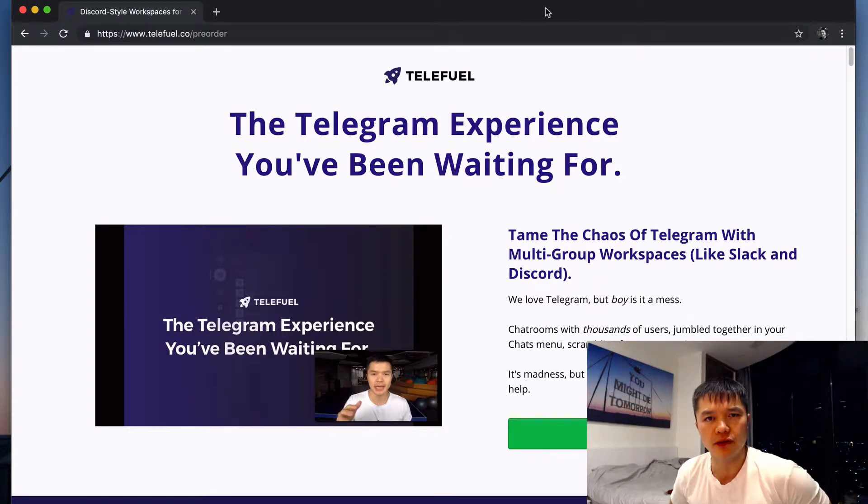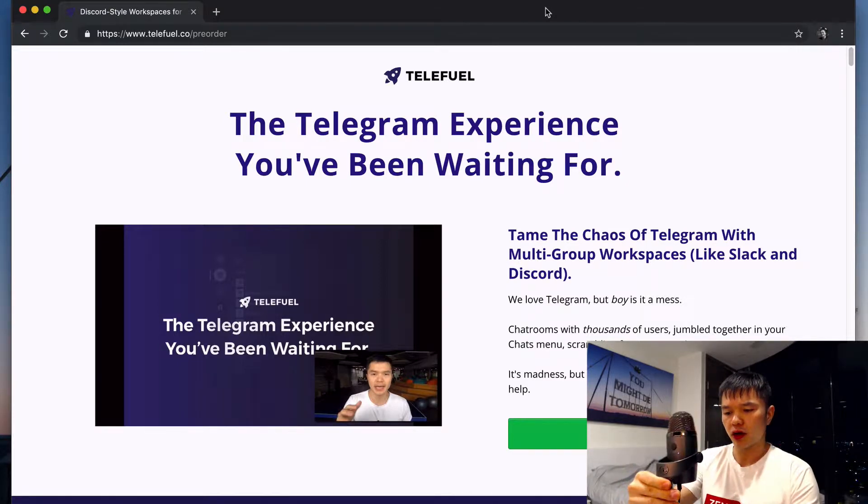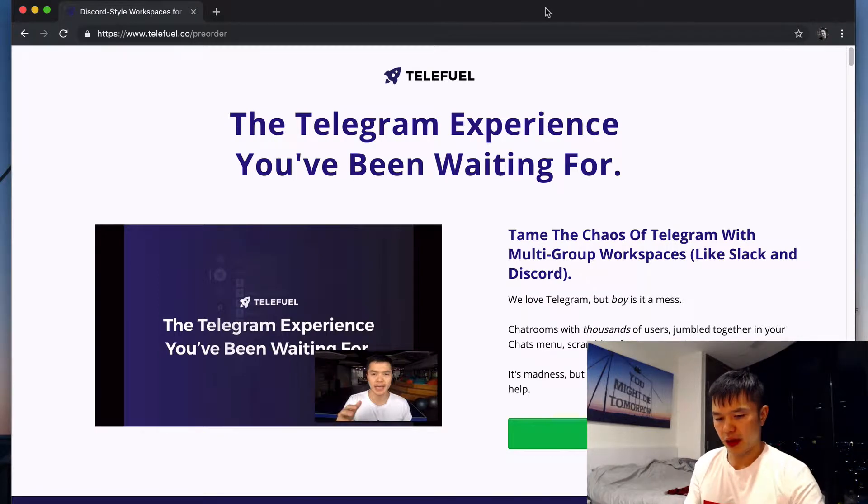Hey everyone, Alan here for another Zen Hustle YouTube show. This is the first show I'm doing with my new Blue Yeti Nano Microphone. Shout out to my buddy Min Le who transported this back from the U.S. to Vietnam for me.